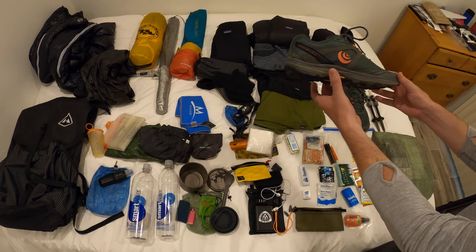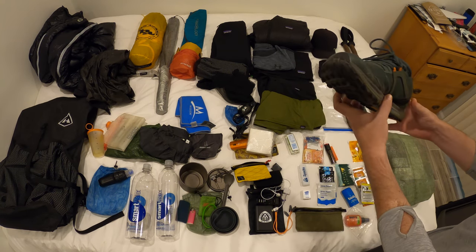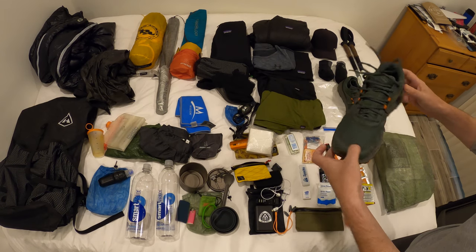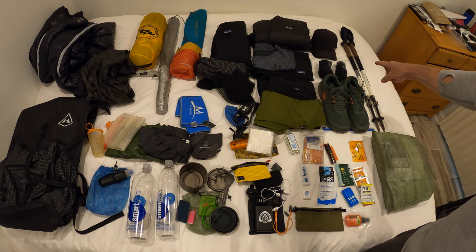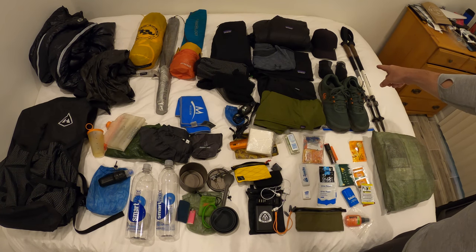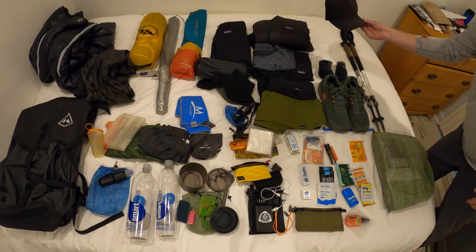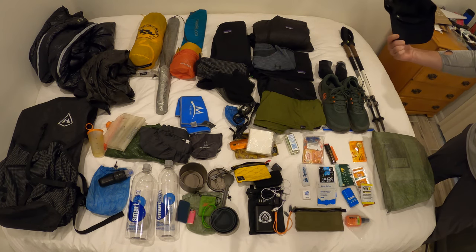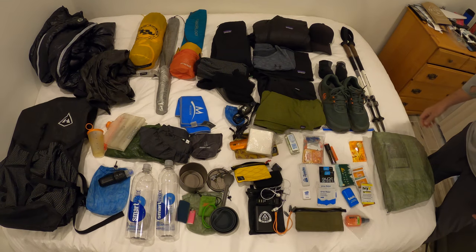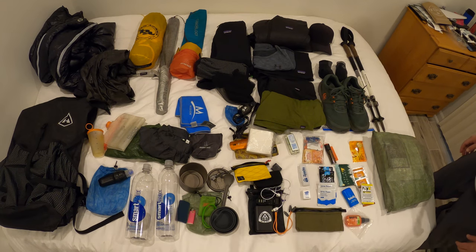For shoes, I just got the TerraVenture 3 by Topo — I loved the TerraVenture 2 and this will be my first long distance with these. Two pairs of Darn Tough socks — a low top and a high top Appalachian Trail version — love those socks. And then a dry-fit Hurley cap that I can wash and never get stained.